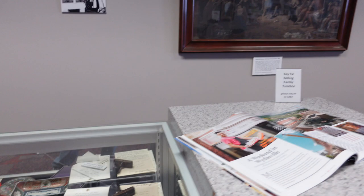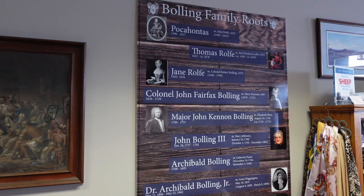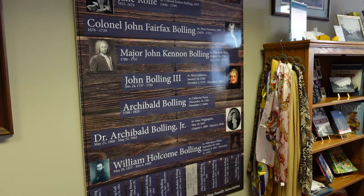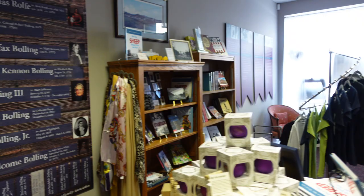Here's a famous painting of John Rolfe and Pocahontas getting married, and here's the family tree. She's also a descendant — through Mary Jefferson — of Thomas Jefferson. You can pause if you want to read all that in detail. There are some souvenirs over here as well.